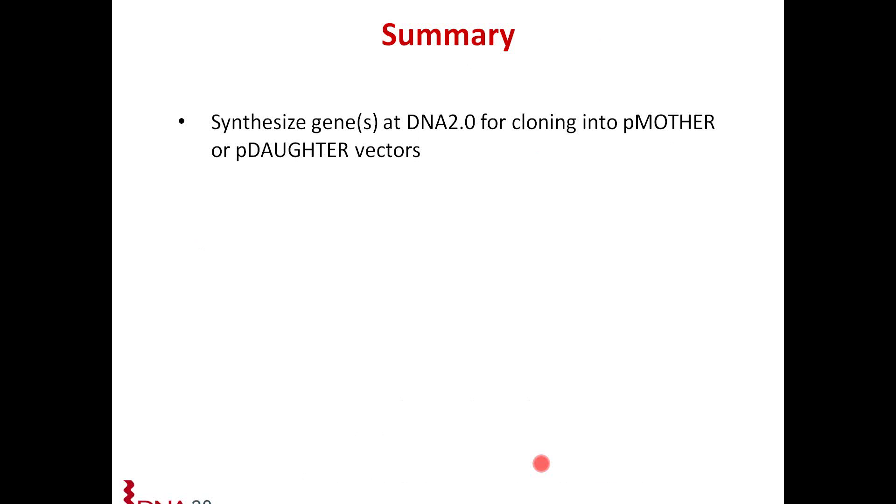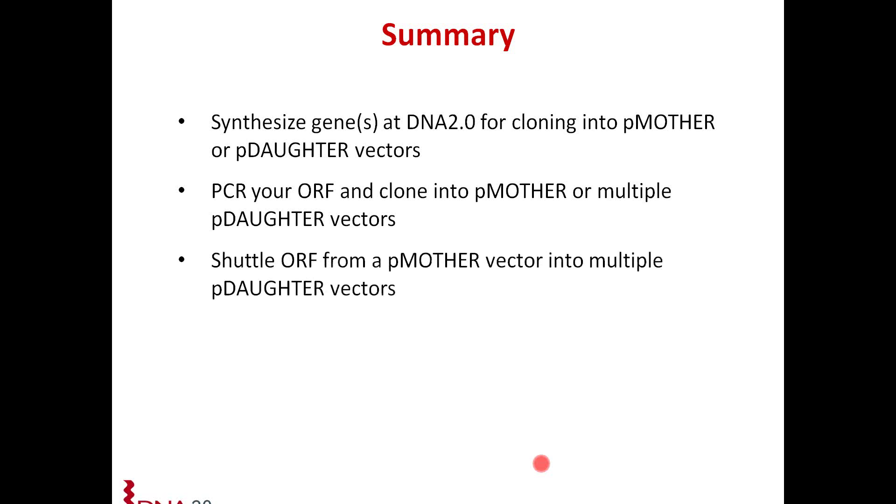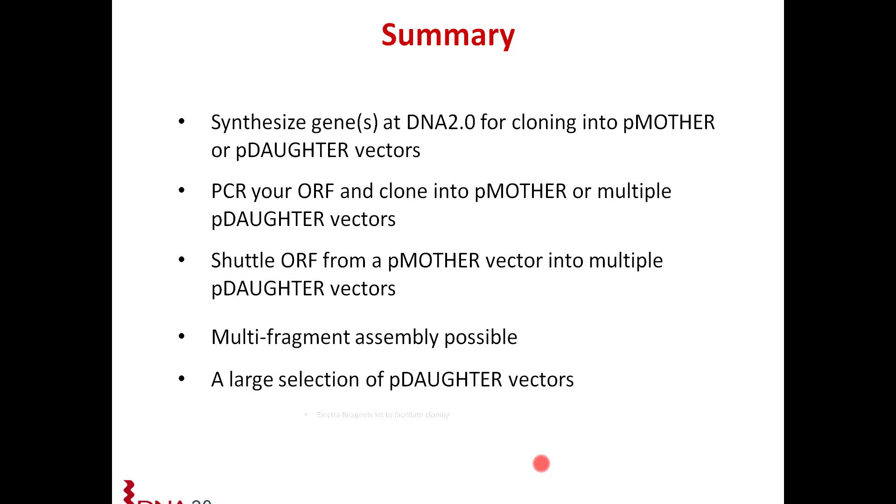To summarize: you can synthesize genes — we can synthesize them here at DNA 2.0 — and clone into P mother or P daughter vectors. You can also PCR your open reading frame and clone directly into either the P mother or multiple P daughter vectors. You can always shuttle your open reading frame from a P mother vector into multiple P daughter vectors — so your P mother acts as a holding vector. Multi-fragment assembly is possible, we offer a large selection of P daughter vectors, and of course we offer the electro reagents kit to facilitate all the cloning.